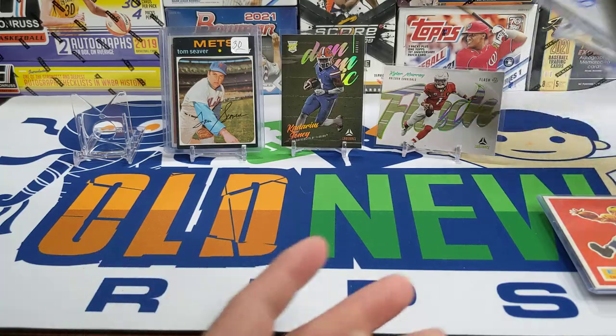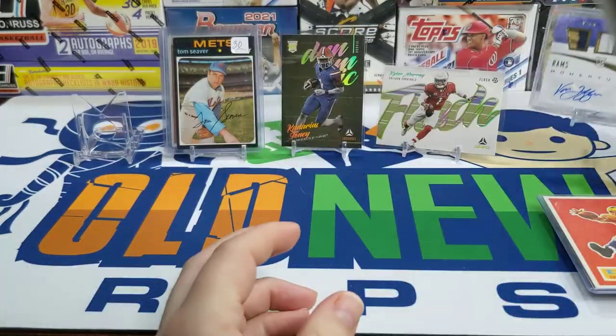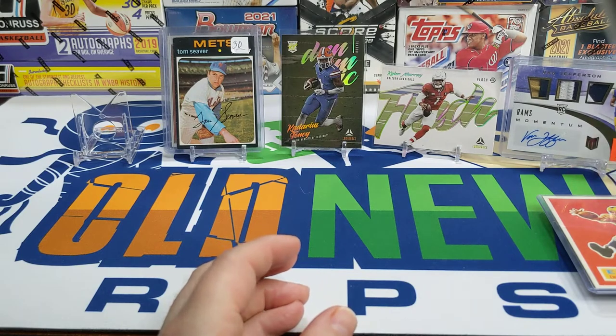I also picked up this numbered 22 out of 25 Van Jefferson Momentum RPA — really like the patch on that one.